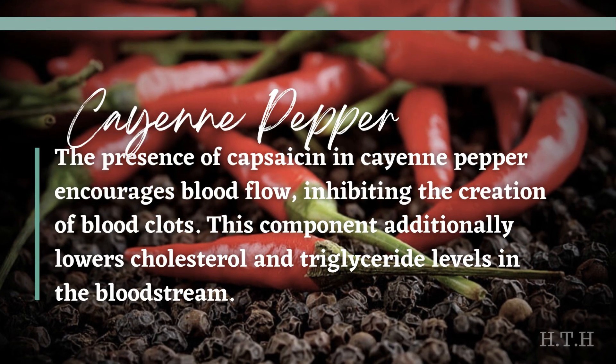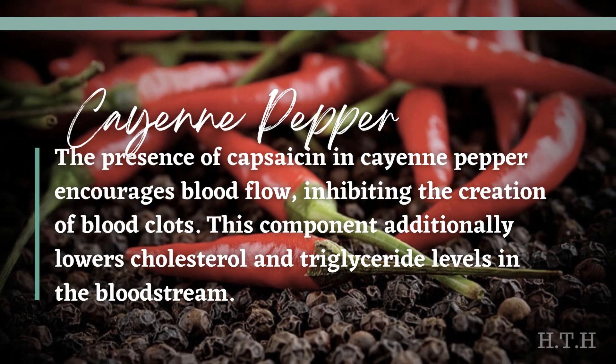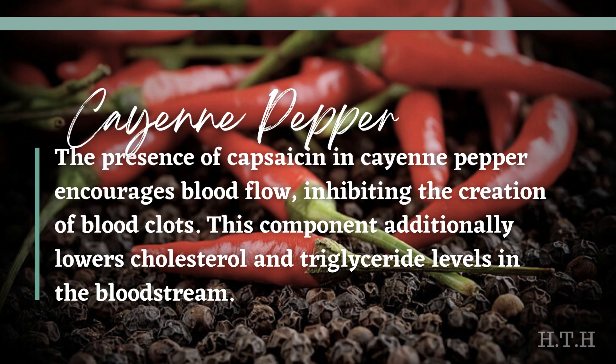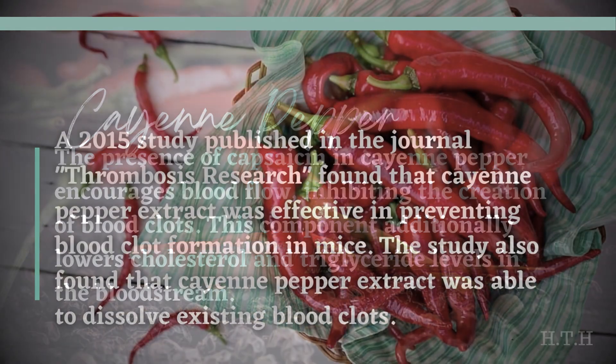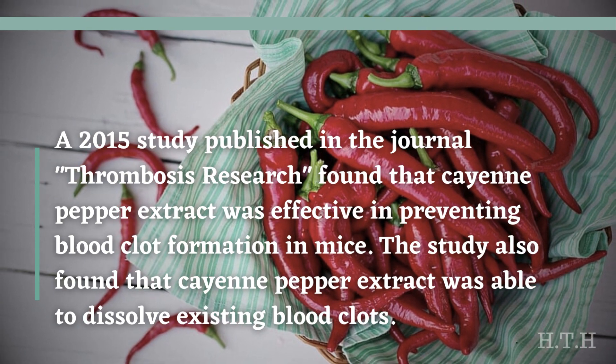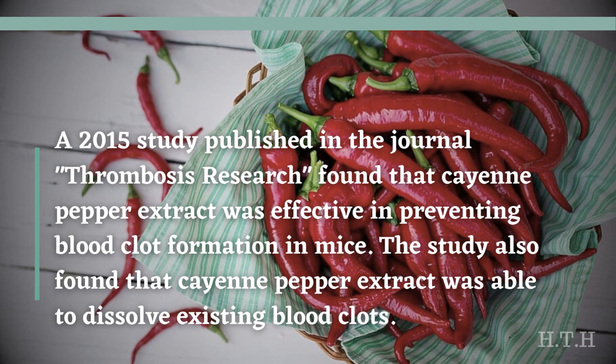Cayenne pepper contains capsaicin, which encourages blood flow and inhibits the creation of blood clots. This compound additionally lowers cholesterol and triglyceride levels in the bloodstream. A 2015 study published in the journal Thrombosis Research found that cayenne pepper extract was effective in preventing blood clot formation in mice, and was also able to dissolve existing blood clots.